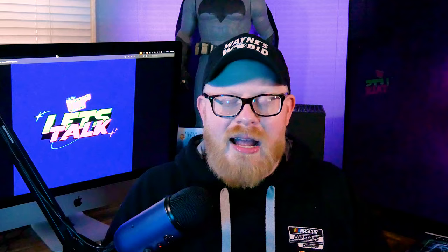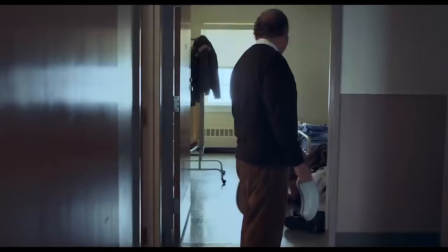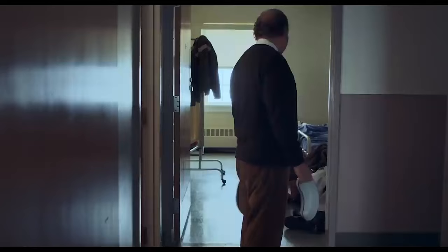The Holdovers is probably up there with Sideways and Election for Payne's best work. I can imagine watching it every Christmas. Paul Giamatti is fantastic, and Da'Vine Joy Randolph is a near-certain Best Supporting Actress winner at the Academy Awards — she absolutely deserves it. Her character's arc will break your heart, but the film sends you home happy. If you haven't seen The Holdovers, you can watch it now.